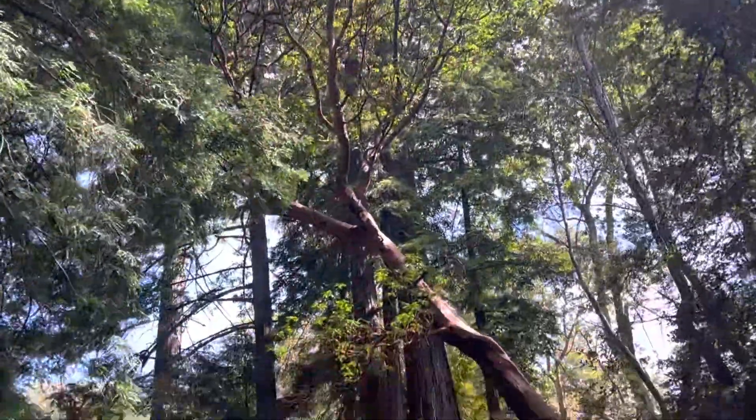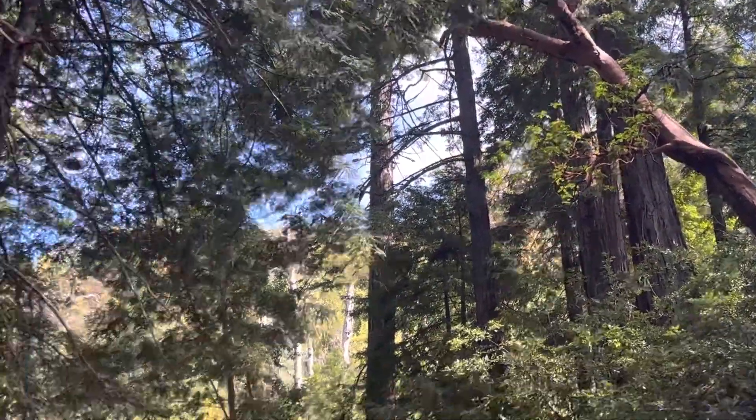That is an ancient tree. Look at how beautiful it is — my gosh. Look at this madrone here. That is stunning.